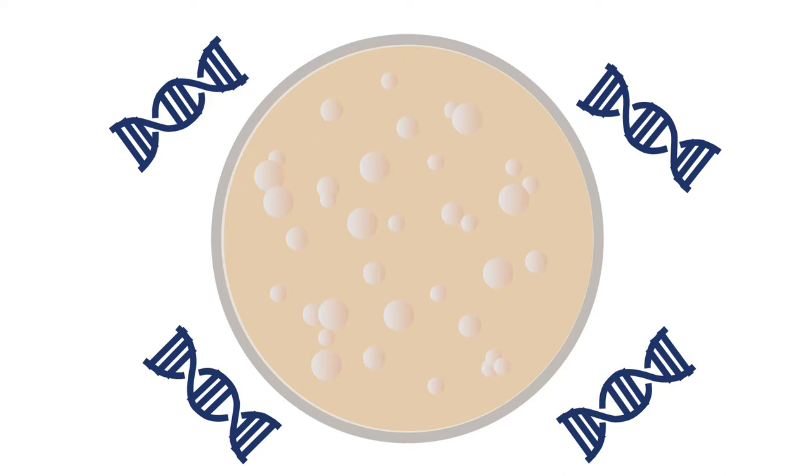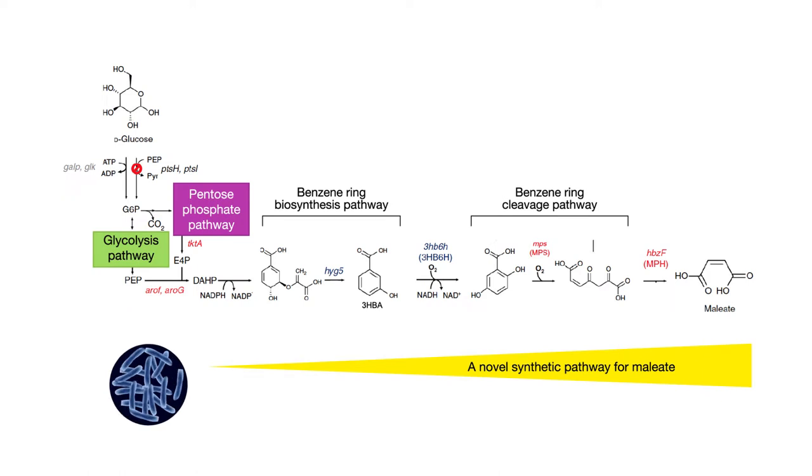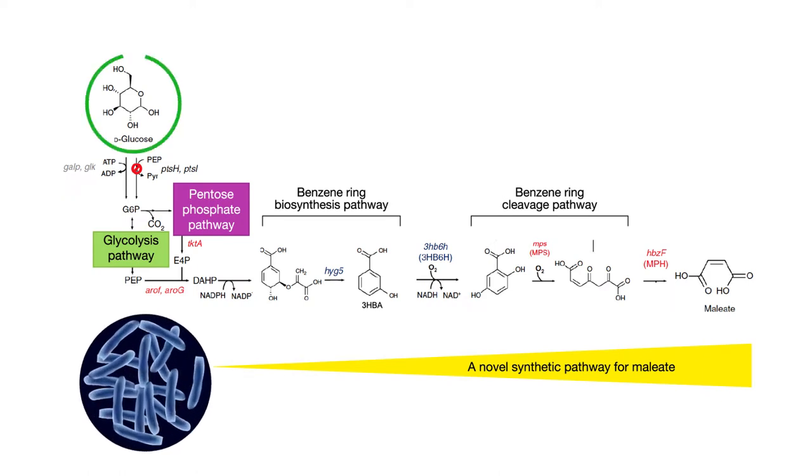This required careful analysis of the intermediates needed for meleate synthesis and the identification of genes that could help E. coli make each of these molecules. The team started with a cell line they'd previously engineered to convert glucose to 3-HBA, a key molecule needed to jumpstart the meleate reaction.